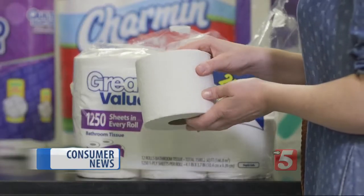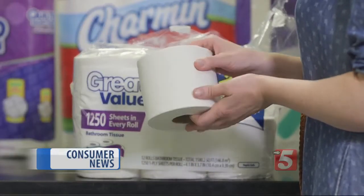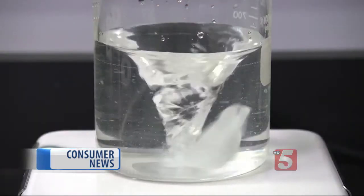And Walmart's Great Value bathroom tissue wound up at the bottom of the ratings. It cost less than any of the other toilet papers tested, but it wasn't strong, it wasn't soft, and it didn't disintegrate very quickly.